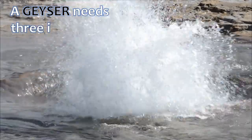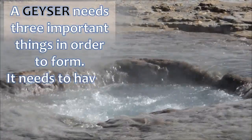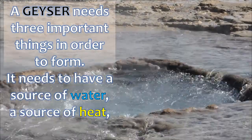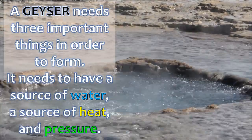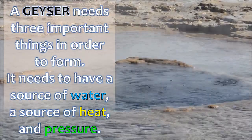A geyser needs three important things in order to form. It needs to have a source of water, a source of heat, and pressure.